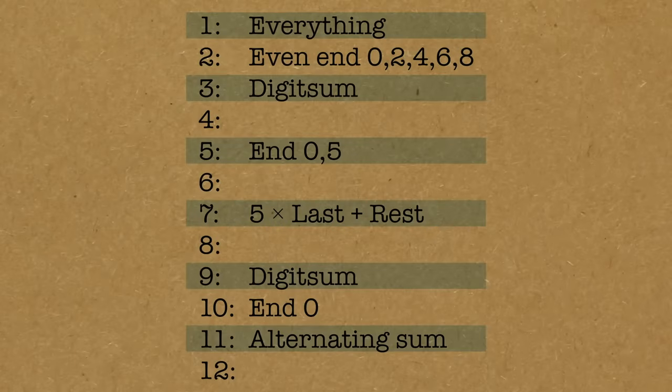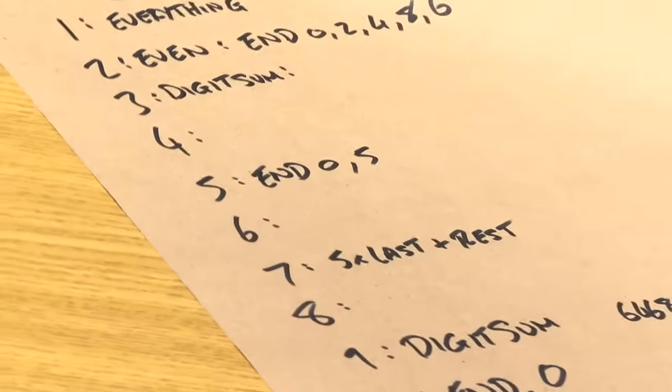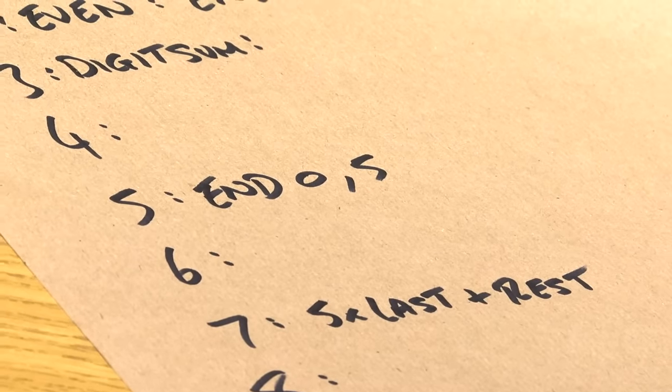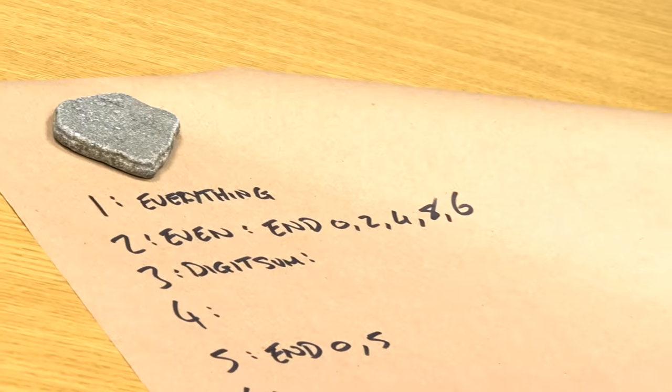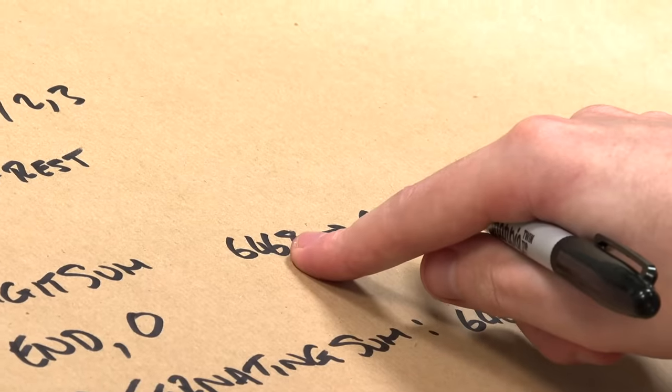So what have we got left? The next easiest one is 6. How do we know if it's divisible by 6? All you do is apply two tests: does it pass divisibility by 2 and divisibility by 3? If it does, then it's divisible by 6. So you have to pass two tests: divisibility by 2 and 3. My example, 6,468 — it passed the 3 test and it passes the even test, so it's divisible by 6.